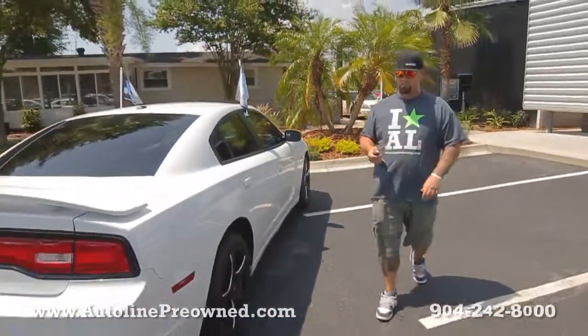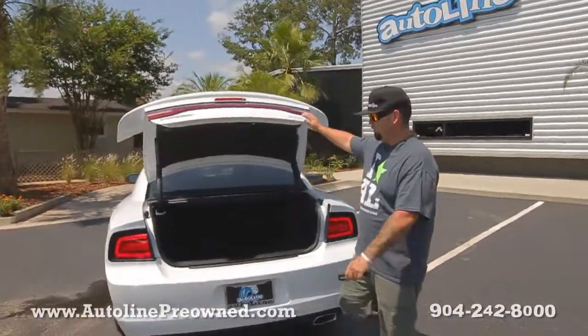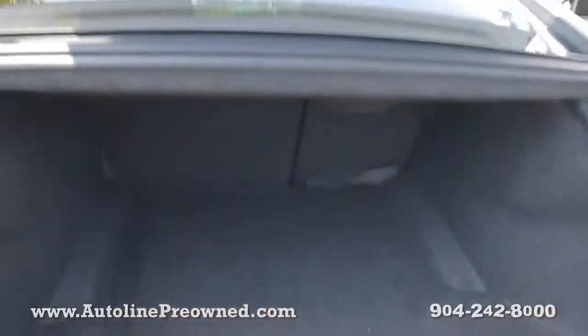This vehicle is a 2013 with a clean Carfax, it's one owner, it's never been in an accident, owned in the state of Florida and still under a Dodge factory warranty.